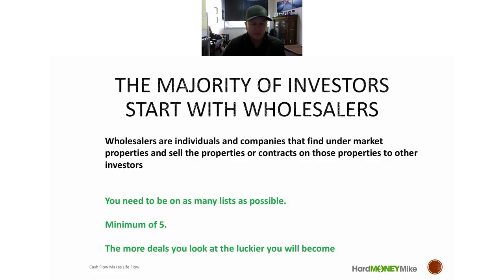Wholesalers are individuals and companies whose whole job is to find under-market properties. The majority of those they sell to people who are doing fix-and-flip or fix-and-rent. Their goal is to find something for one price, sell it for a little bit more, and leave enough margin so an investor can flip it or keep it as a rental. You really need to find as many wholesalers as possible — in a market like Colorado Springs or Denver, there could be 50 wholesalers, small to large.